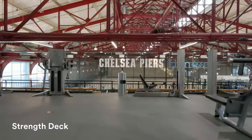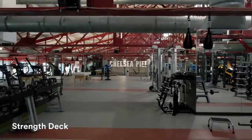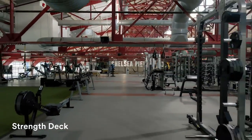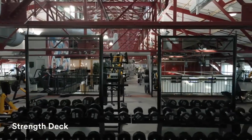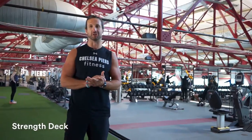So this is our strength deck. We have a dumbbell section, a barbell section, a cable section, and a machine section. Whether your goal is strength training, racing in a triathlon, weight loss, or just general fitness, we have an expert coach that will help you reach your physical and performance goals.